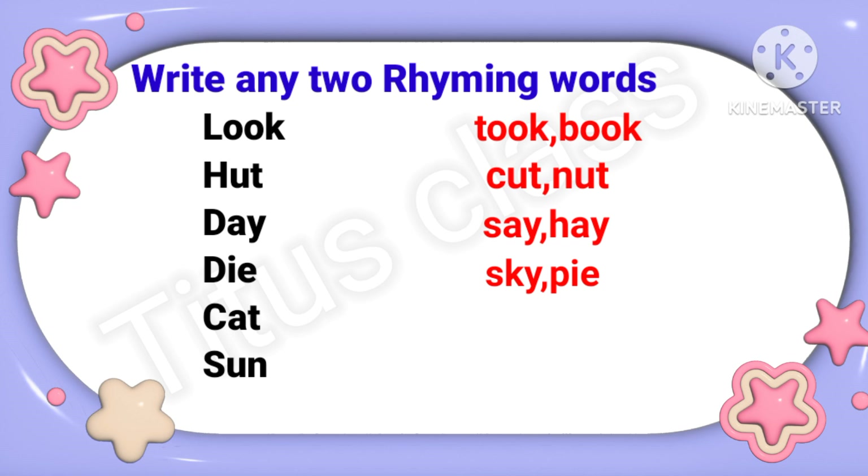Pie. Cat. Fat. Rat. Sun. Fun. Run. So it was very easy. Now next question.